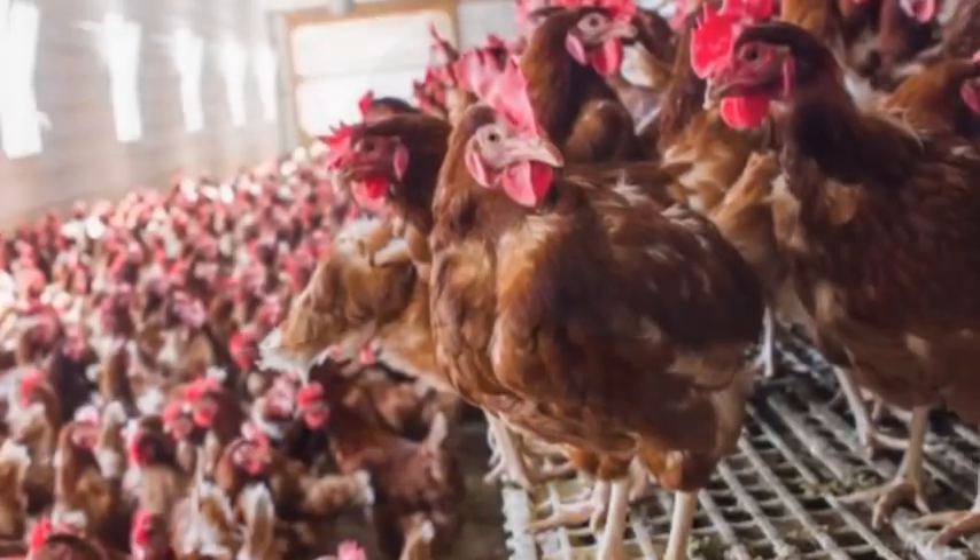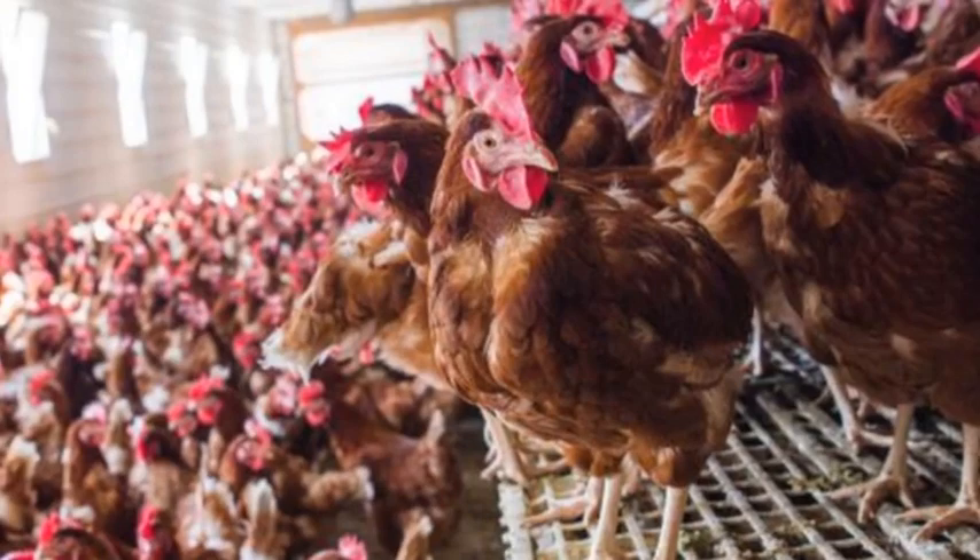Thank you for staying with me. If this is your first time on the channel, please pause and subscribe — it wouldn't cost you much. Now, there is one thing every farmer has to know: giving the appropriate space to your birds has an impact on their overall performance. Giving too much space to your birds could have a negative impact on their performance.